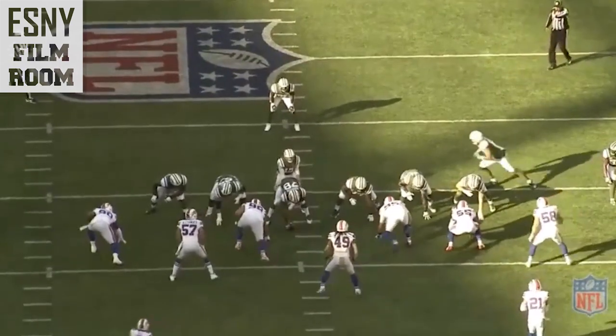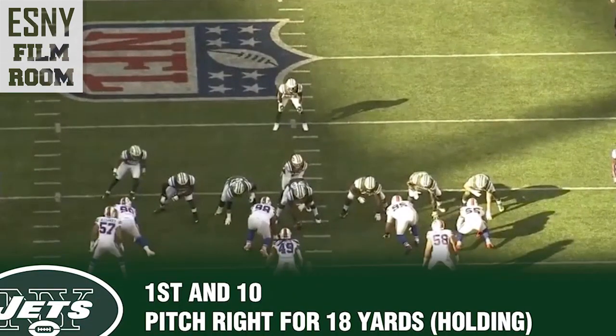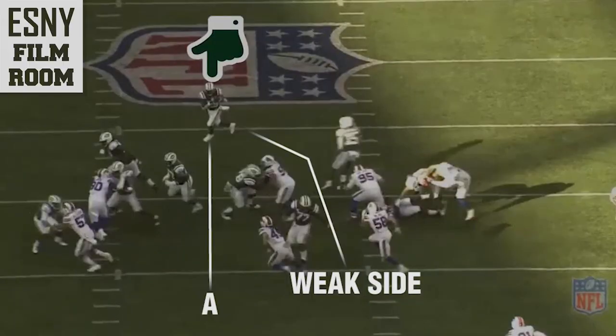Here's another terrific example of Elijah McGuire's vision in the zone scheme. The Jets go with a pitch right that gets 18, and although it's called back for holding, it's a perfect example of his vision. By the way, pitch right is something I haven't seen since Tecmo Super Bowl — it's never really done in the NFL. But anyway, here's what happens: as soon as he gets it, this is what he sees — the A gap looks great.